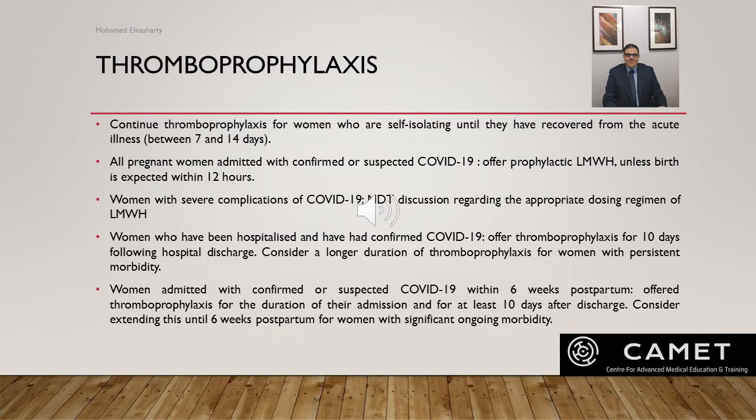For women with severe complications of COVID, discuss the appropriate dose regime of low molecular weight heparin with the multidisciplinary team including a senior obstetrician or clinician with expertise in managing VTE in pregnancy. All pregnant women hospitalized with confirmed COVID should be offered thromboprophylaxis for 10 days following hospital discharge, with consideration of a longer duration for women with persistent morbidity. Women admitted with confirmed or suspected COVID within six weeks postpartum should be offered thromboprophylaxis for the duration of admission and for at least 10 days after discharge, with possible extension to six weeks postpartum for significant ongoing morbidity.